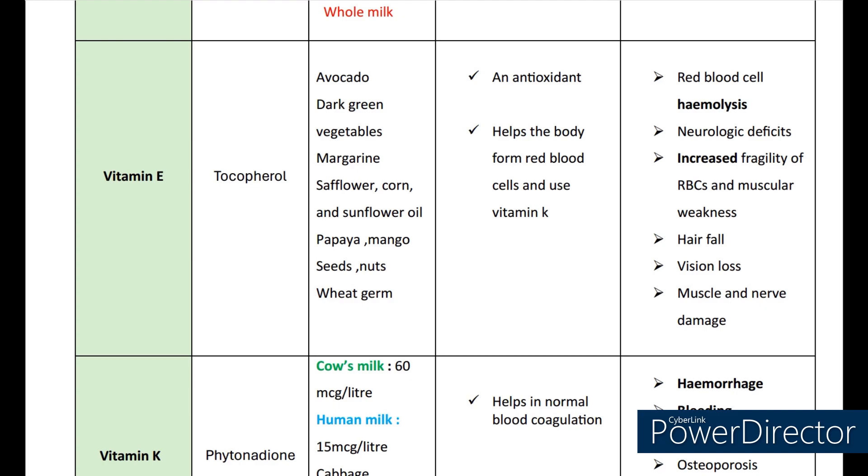Next, coming to vitamin E. The scientific name is tocopherol. The sources are avocado, dark green vegetables, margarine, safflower oil and sunflower oil, papaya, mango seeds, nuts, and wheat germ. It acts as an antioxidant. It helps the body to form red blood cells and use vitamin K. The deficiencies may lead to red blood cell hemolysis, neurologic defects, increased fragility of RBCs, muscular weakness, hair fall, vision loss, and muscle and nerve damage.